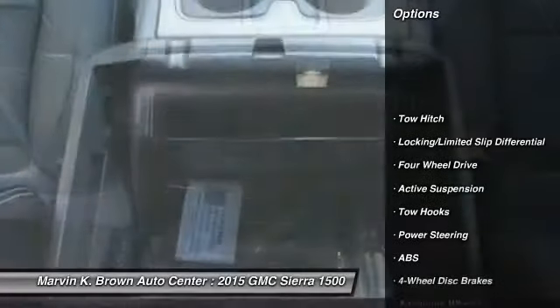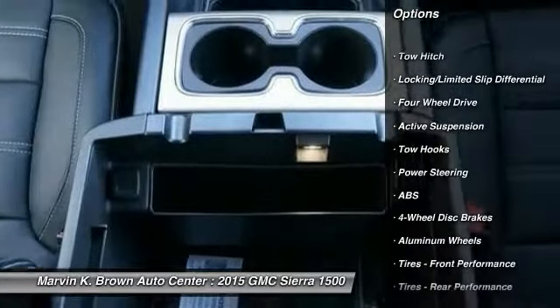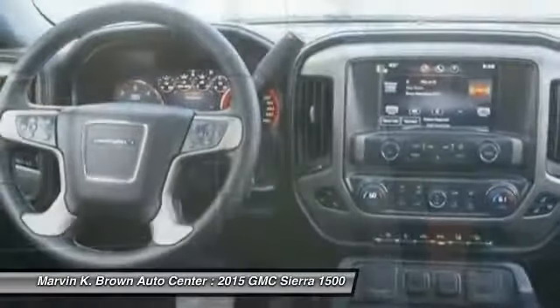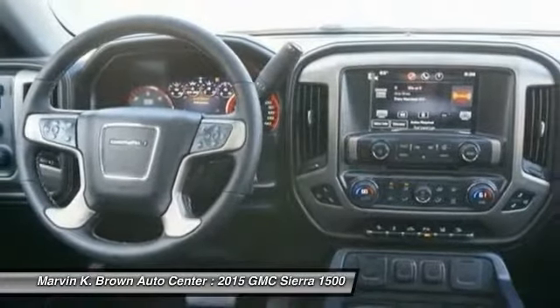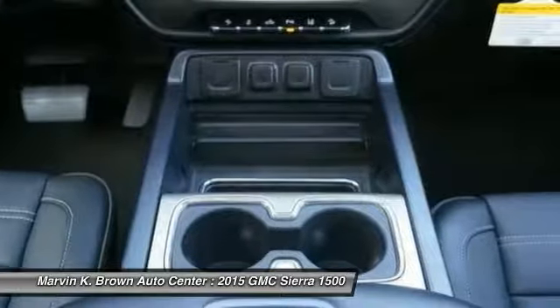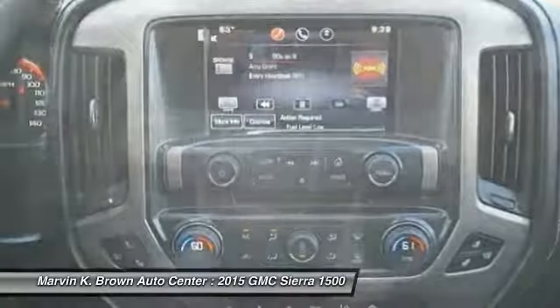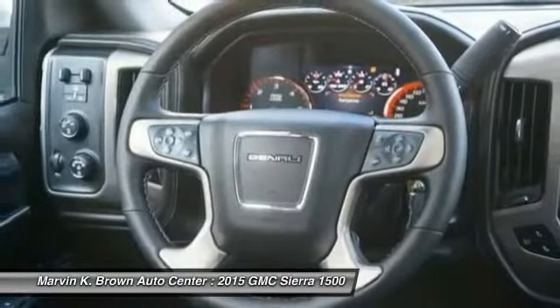Stability control, traction control, remote engine start, steering wheel audio controls, power passenger seat, navigation system, anti-lock braking system, tow hitch, power steering, driver airbag. This vehicle offers reliability and good looks at a great price.